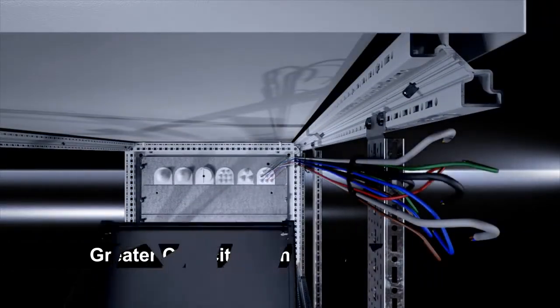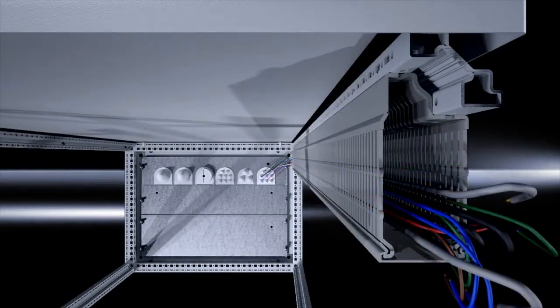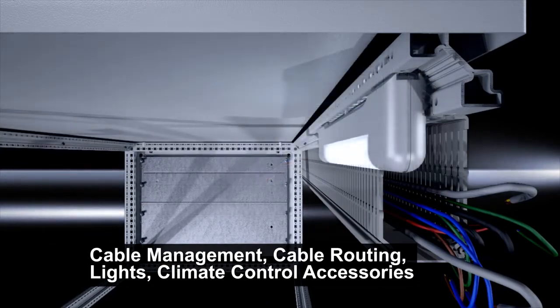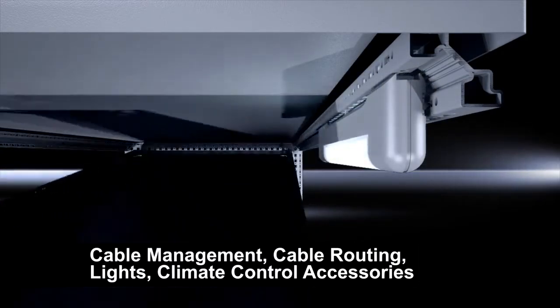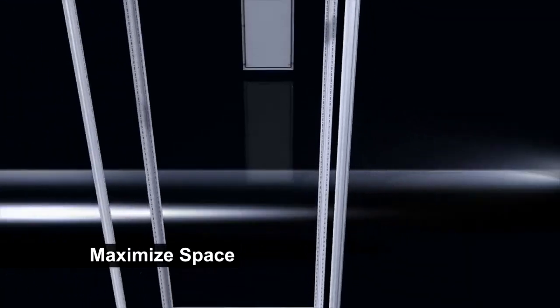If they're using a welded enclosure, they only mount on the mounting panel and the door. In this space, we're able to put cable management and cable routing, lights, even climate control accessories to maximize the amount of gear going into the same enclosure space.